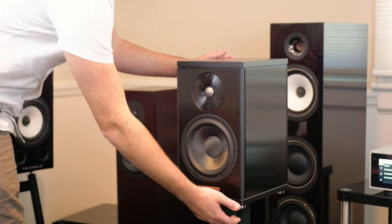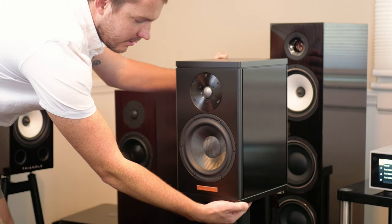Everybody has their songs that they use when they're setting up a system. The most important things are: number one, you know it's a well-recorded song, and number two, that you just know it — you know every little pitch change, you know how it should sound in a room.